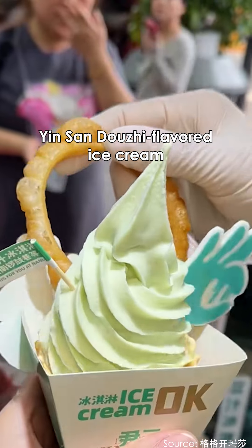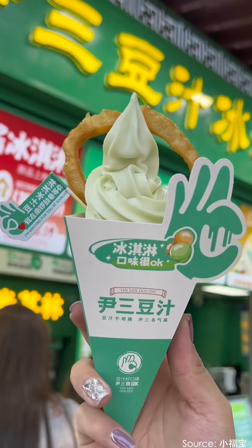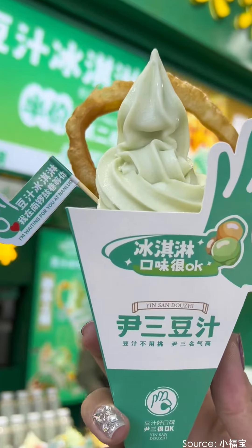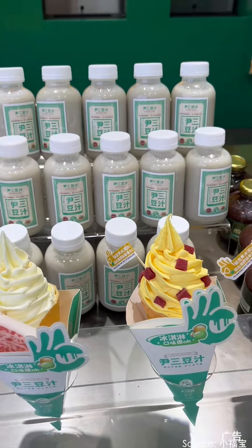Don't miss the Douji-flavored ice cream either. The taste is just as authentic as the famous — or infamous — Beijing Douji, a fermented bean juice. With one bite, you're instantly reminded of old Beijing.